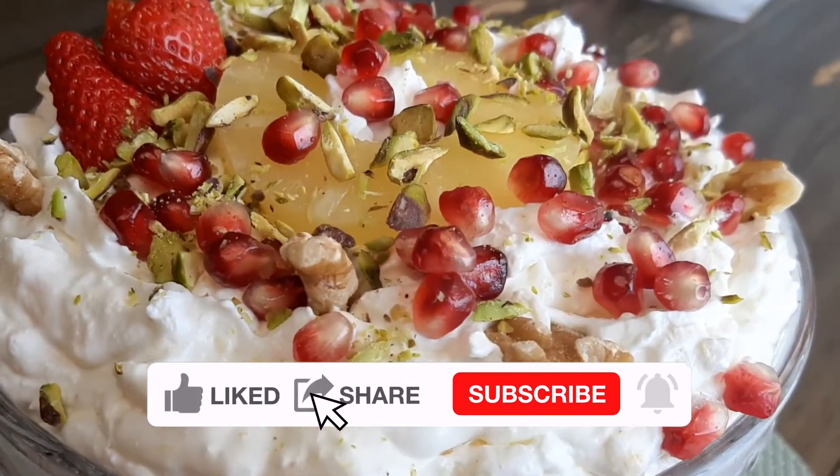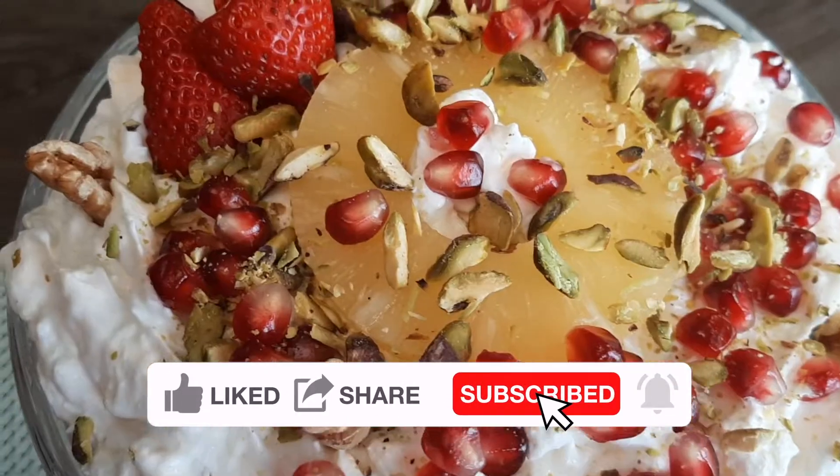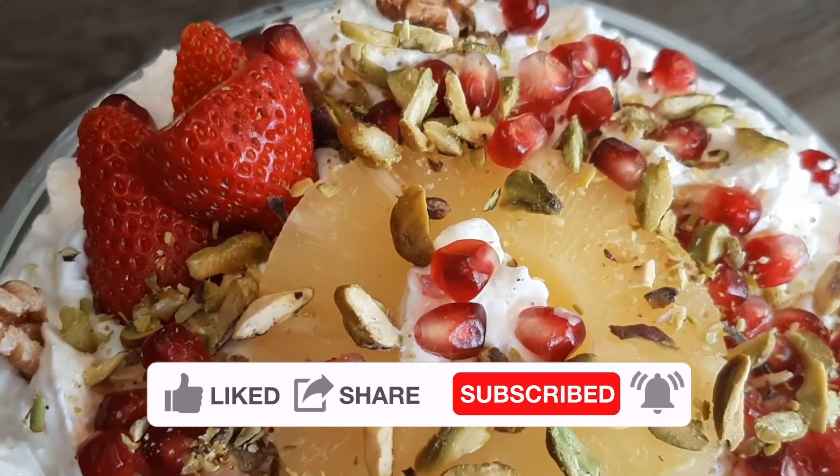Assalamu alaikum everyone, hope you all are doing well inshallah. I am making a very delicious and quick dessert, so let's begin with the ingredients.